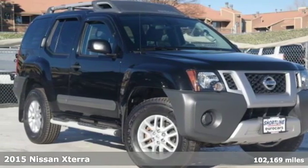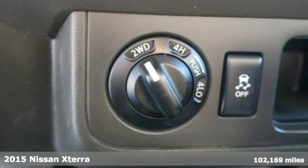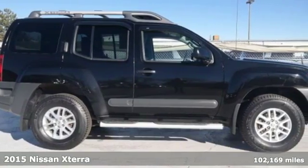Here's a 2015 Nissan Xterra. Nissan excites the senses so you can enjoy the journey. It comes with all the amenities you need.